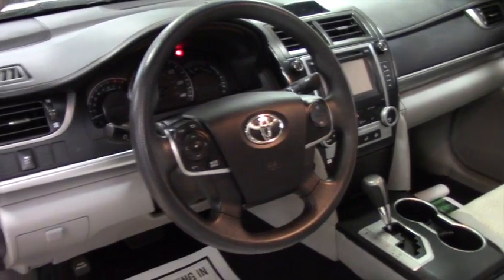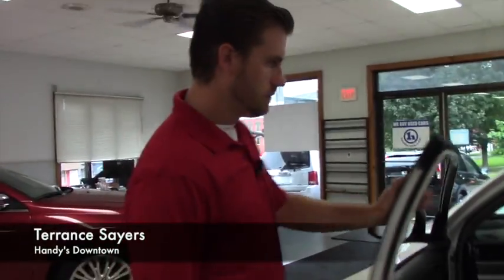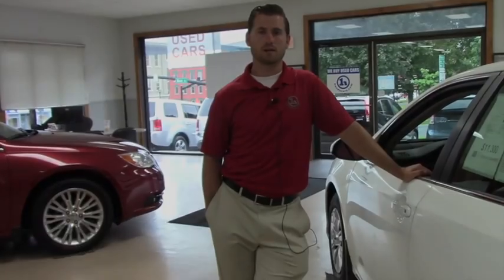If you do have any further questions and would like to schedule a test drive, feel free to give me a call at 802-528-2222 or send me an email at tsaris@handycars.com. Thank you.